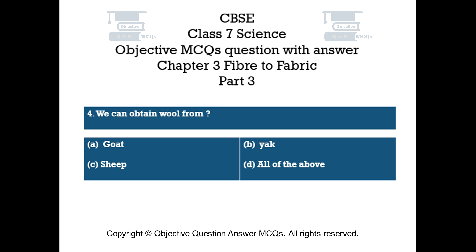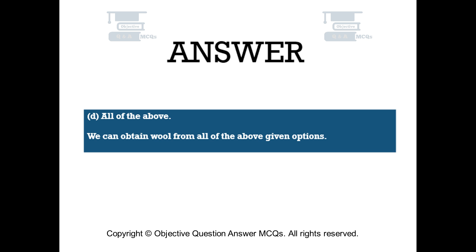Question number 4. We can obtain wool from: Option A – Goat. Option B – Yak. Option C – Sheep. Option D – All of the above. The right answer is Option D: All of the above. We can obtain wool from all of the above given options.